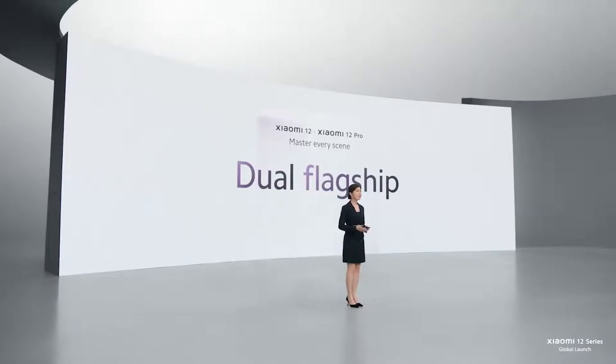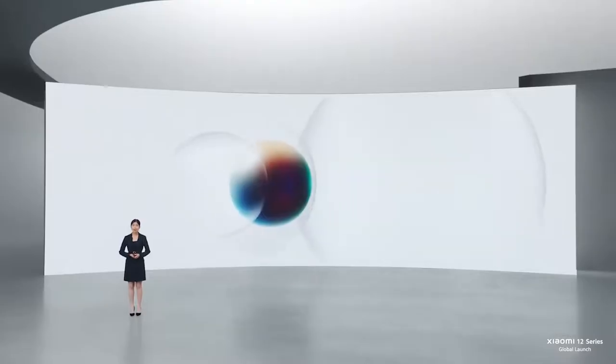The best things in life often come in pairs. And today, we are releasing not one, but two flagships for you. So, without further ado, let's start with Xiaomi 12.